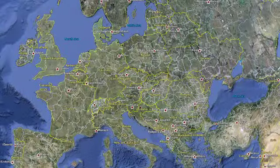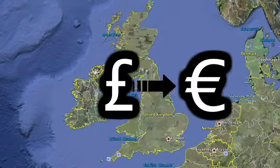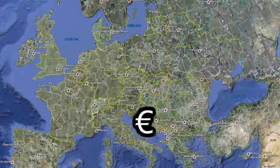We also physically move funds from one destination to another. We can change pounds sterling to euros in the UK, then move the euros to an overseas destination.